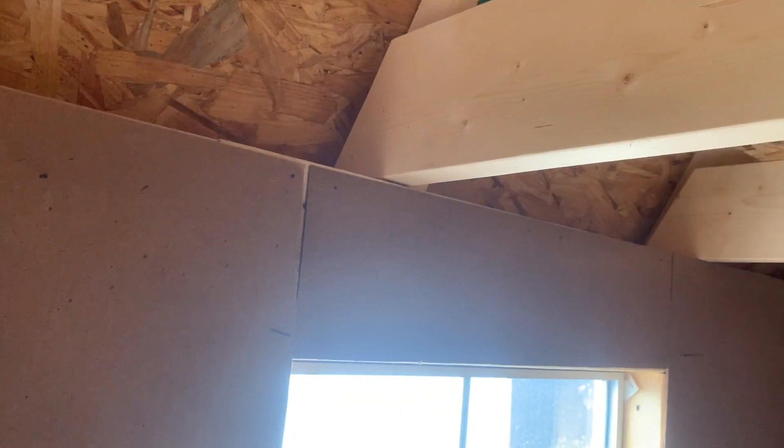Underneath the loft, the bottom of the two by six is about six feet seven inches, so you wouldn't hit your head unless you're taller than that.